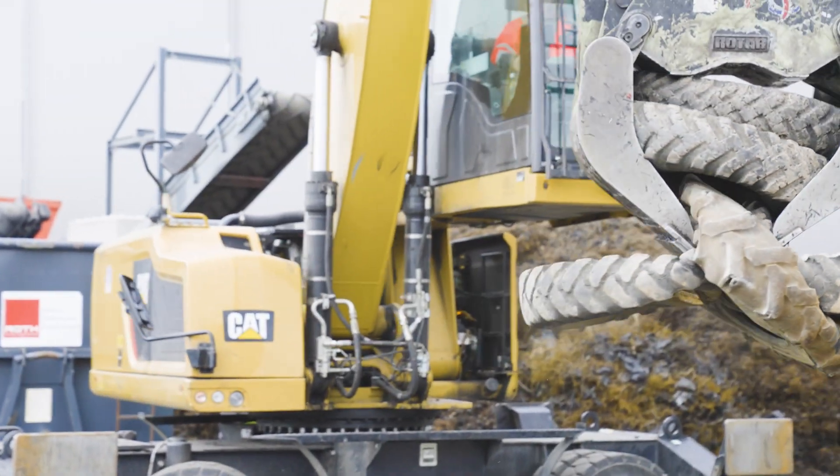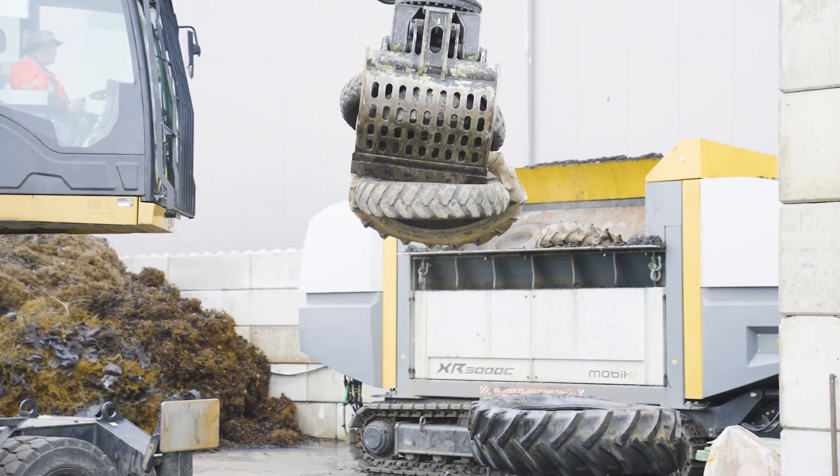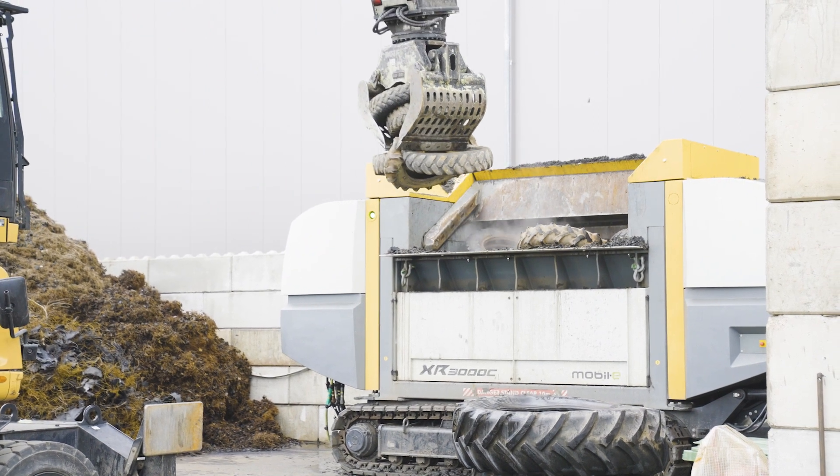The Umpa shredder has been in use at our company since spring 2023 and has an annual capacity of around 6,000 to 8,000 tons.